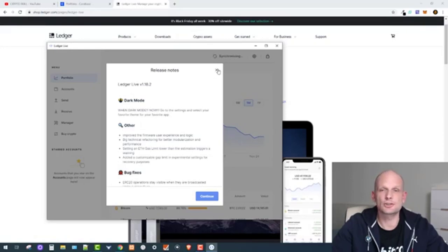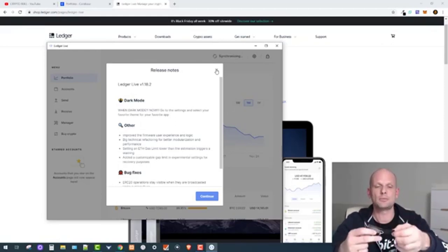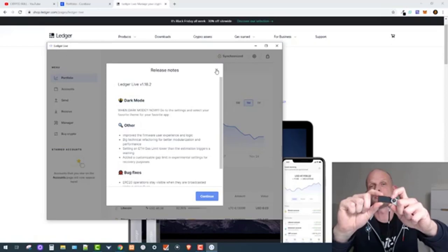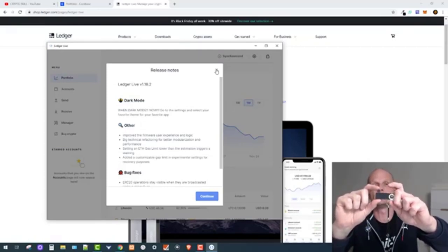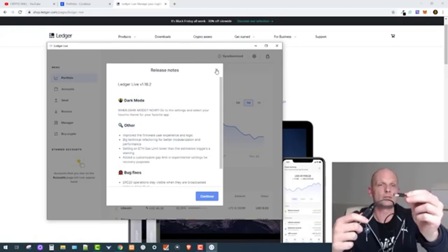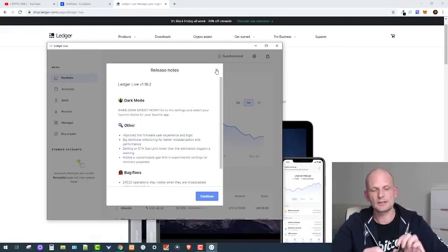If you are installing Ledger Live for the first time, the first thing you need to do is connect the Ledger device. Once connected, open it up — you can see a screen and two buttons on top. One button navigates right or increments numbers, the other navigates back or decrements. To confirm actions, you press both buttons together.